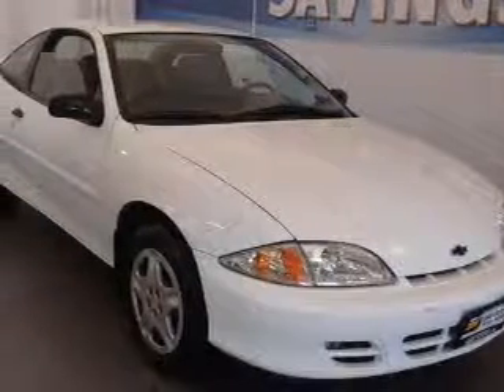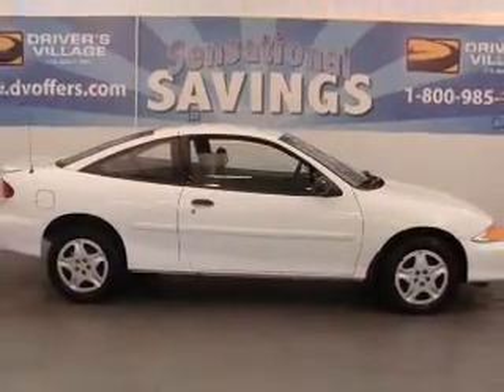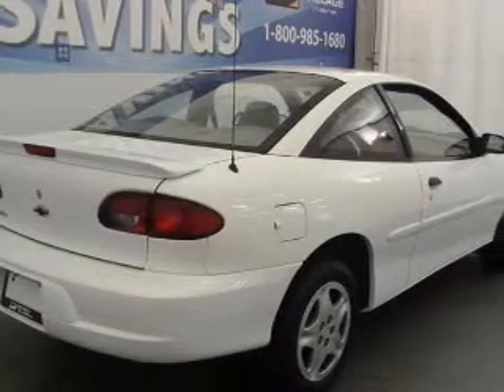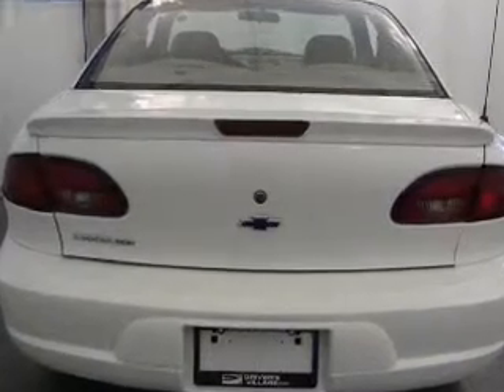Take a look at this 2001 Chevrolet Cavalier base that just came into Drivers Village. This two-door coupe comes equipped with the following electronic features: MFM Stereo, Audio System, and Complex Surface Lens Halogen Bulb Headlights.